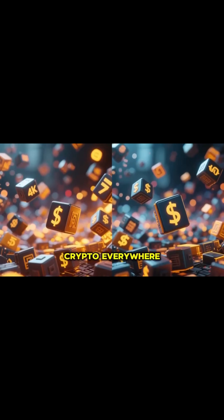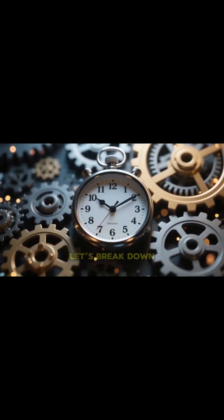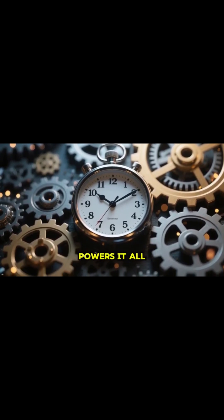We hear about blockchain and crypto everywhere, but what actually happens behind the scenes? When you send Bitcoin, or any cryptocurrency, in the next five minutes, let's break down the mechanism that powers it all.